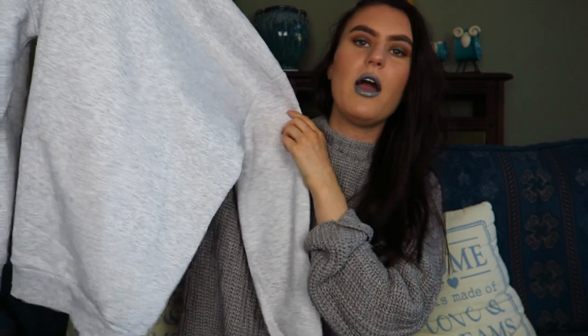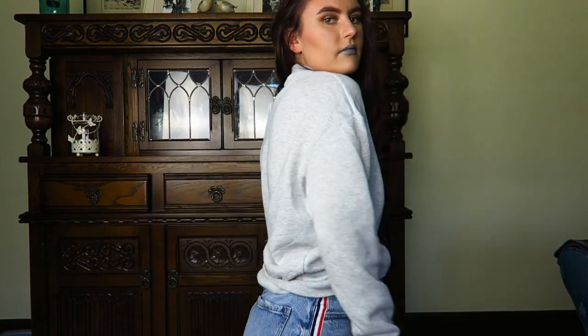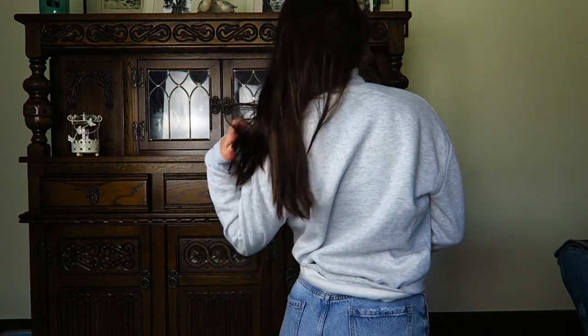I then got a couple of bits from Primark. Of course it wouldn't be a Georgie video without some kind of jumper or hoodie — I am addicted to jumpers, if you don't know that you haven't been watching my channel long enough! I saw this in Primark and it was £8 — just a plain grey jumper that's quite oversized. I love a good high neck jumper. Obviously I'm wearing a jumper now and it's actually super sunny outside and I am roasting, but I just love the look of it. The material on the inside is really really nice and fluffy. So happy with this.